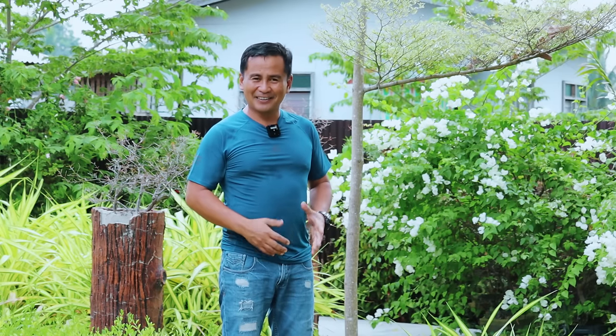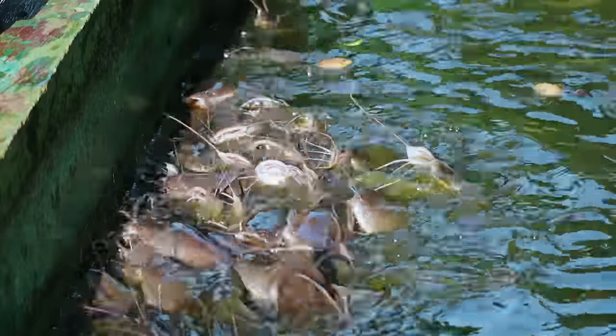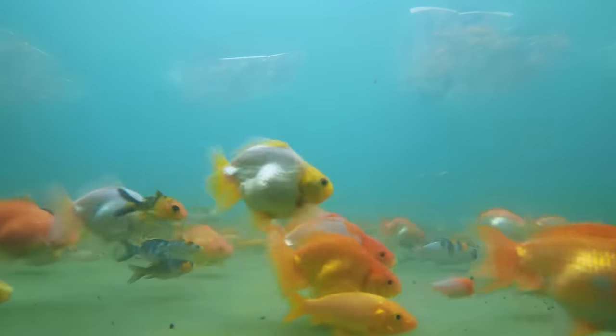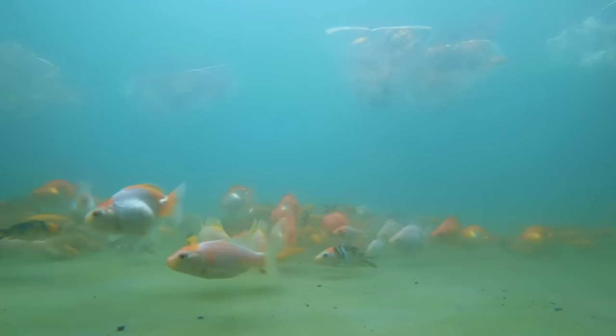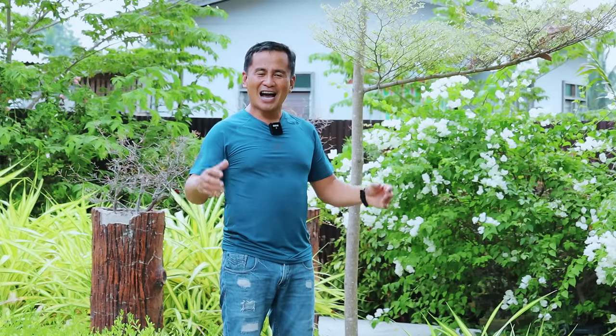This is so exciting because we will start again the breeding of our flower horns, our tilapia, this hito or the catfish, and many more like the goldfish like we did before. We are trying to make this place as our breeding facility and at the same time our display center of our produce.